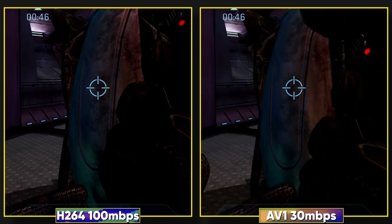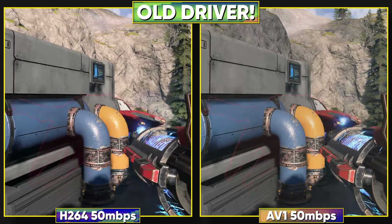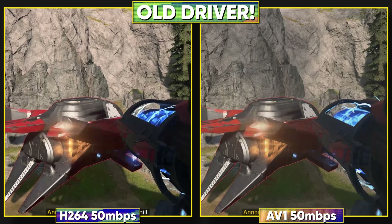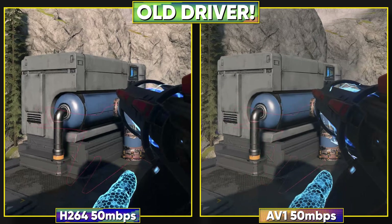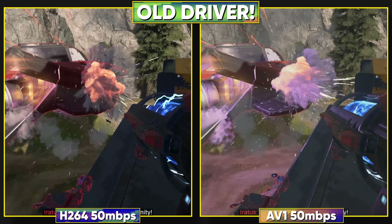You absolutely need to update drivers for this. In my original testing, I updated the NVIDIA app but remained on older drivers, and the quality turned out horrible — AV1 looked worse than H.264 somehow. I don't know why the driver had to be updated to fix this since AV1 worked fine in OBS, but thankfully the June update seems to be working better.